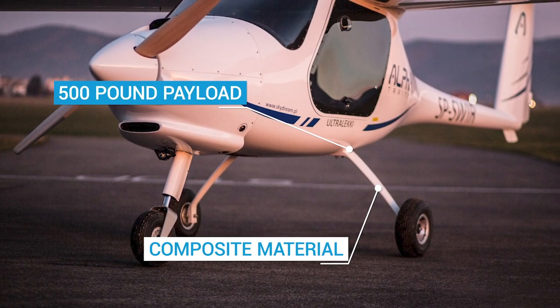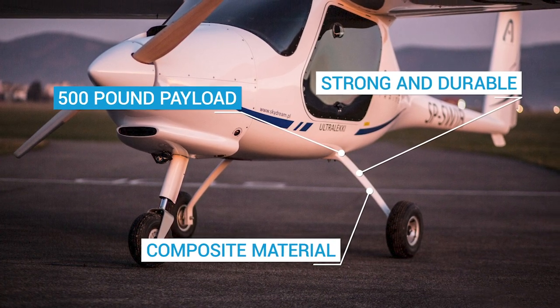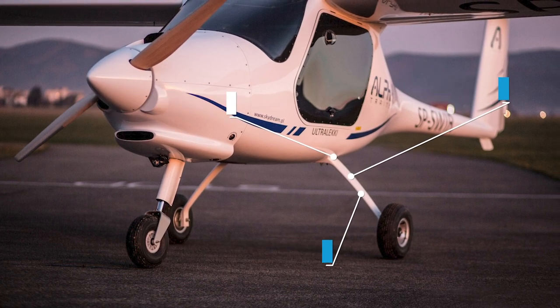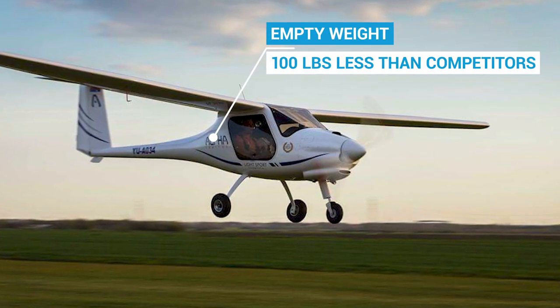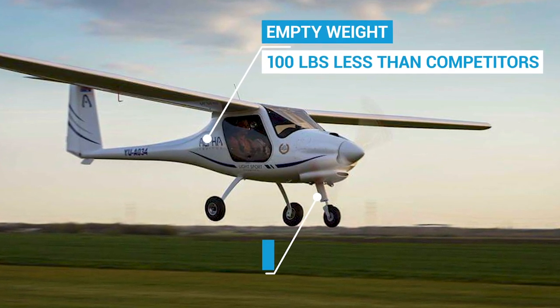The composite material is strong and durable, capable of dealing with the less-than-ideal landings made by some new student pilots. Additionally, it offers an empty weight that is 100 pounds less than most competitors' aircraft.